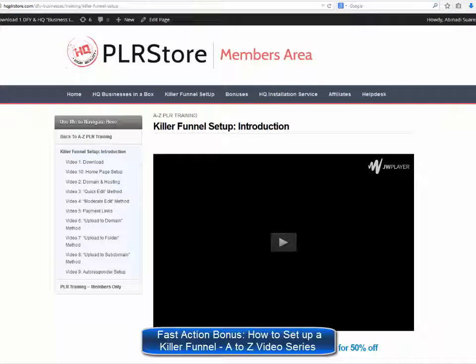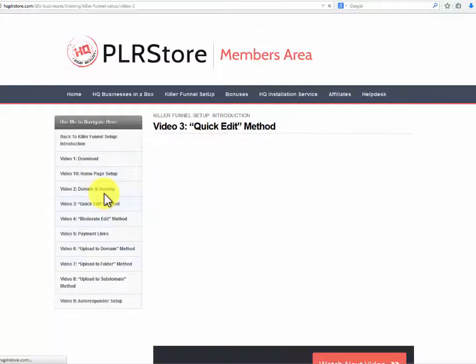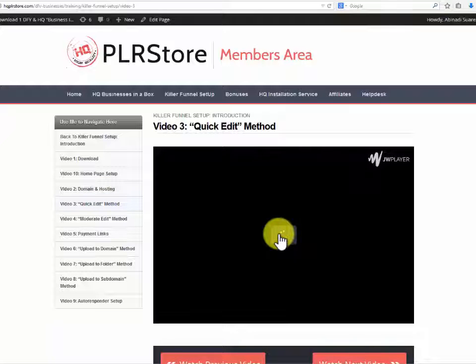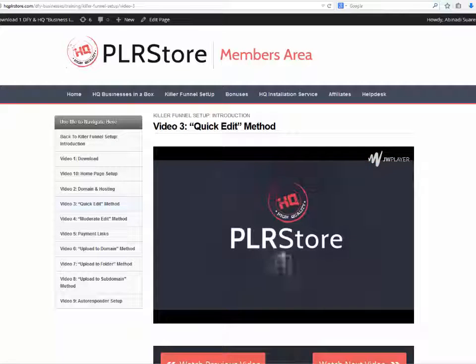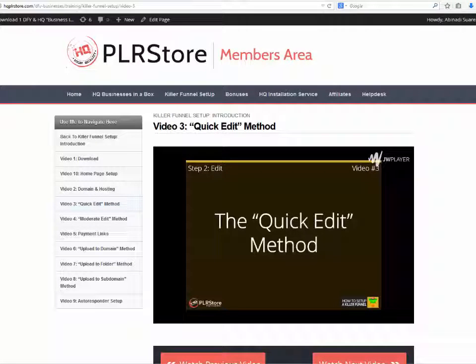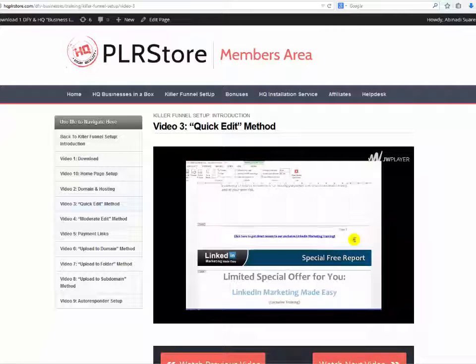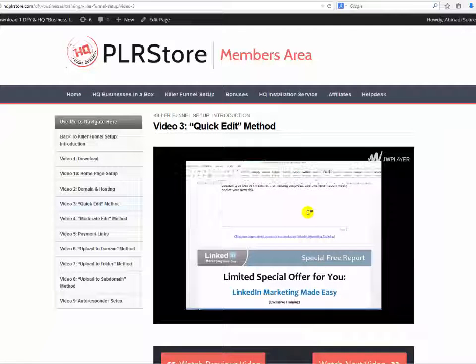Fast Action Bonus: How to Set Up a Killer Funnel A-to-Z Video Series. We won't leave you by yourself — we really want you to make money with this as quickly as possible. We are proud to offer this amazing bonus that will get you up and running and selling your product in no time. We will provide a high-quality, high-definition video training course showing you the three easy steps: Step 1, Download; Step 2, Edit; Step 3, Upload. This is a detailed 140-plus-minute live video training session covering every detail you need to set up your killer sales funnel, using our business in a box as a live example.